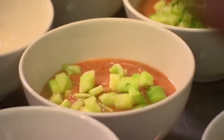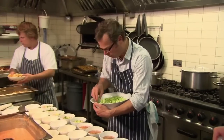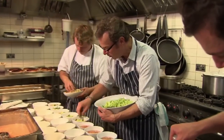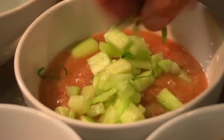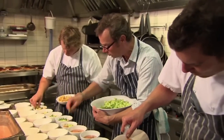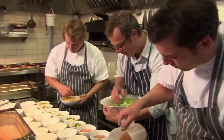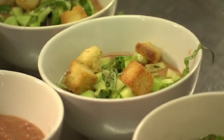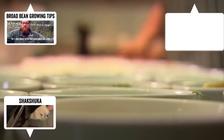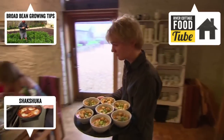The gazpacho is lovely and cold, really refreshing, but still absolutely packed with all that tomato and pepper flavour. So it's just getting a final sprinkling of cool cucumber for a bit of crunch, a little bit of basil for aromatics, and Rob is just following up with these delicious croutons. This is really good. Nice, thank you.